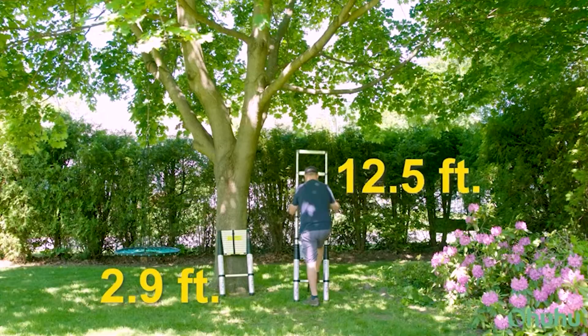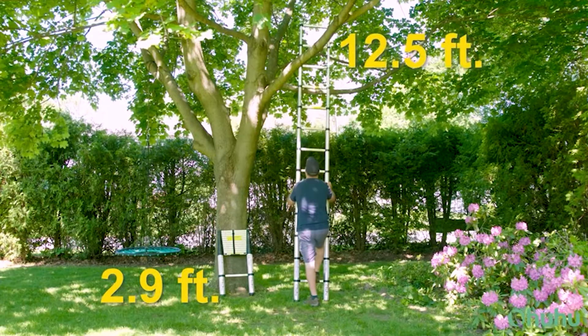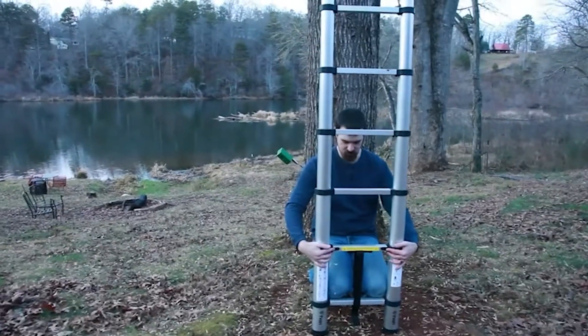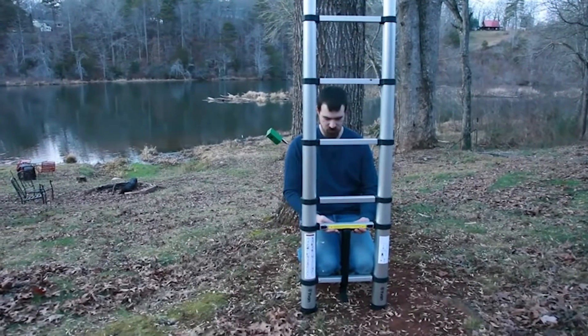Nothing compares to the satisfaction of completing work except perhaps the use of the greatest and most efficient tools. You are only as good as your tools, as the saying goes. Although almost everyone understands that a ladder is required for accessing high areas, many people are unaware of the various types of ladders and their uses.